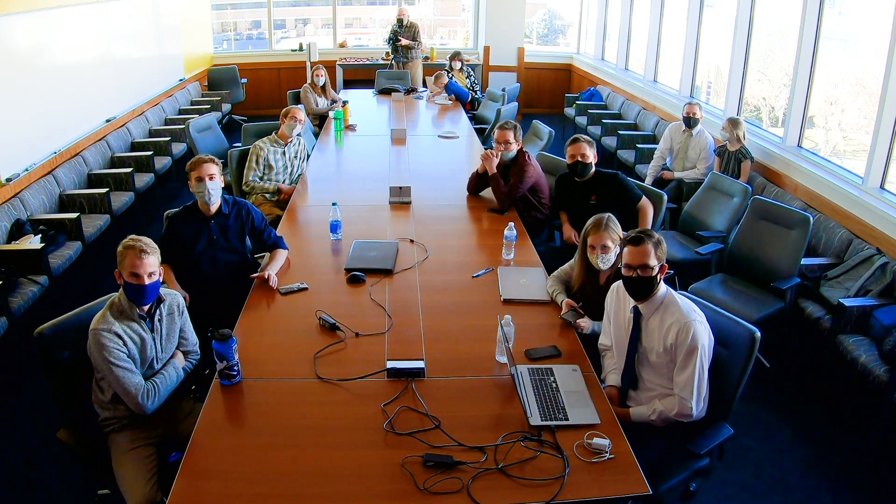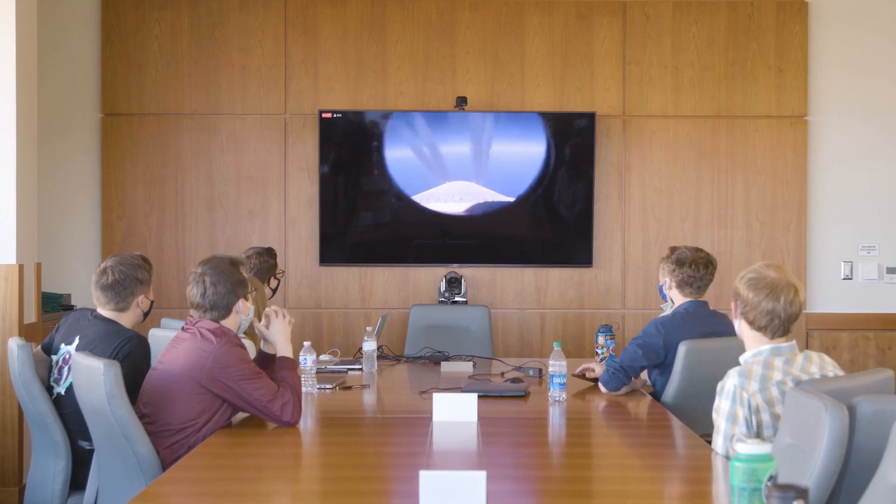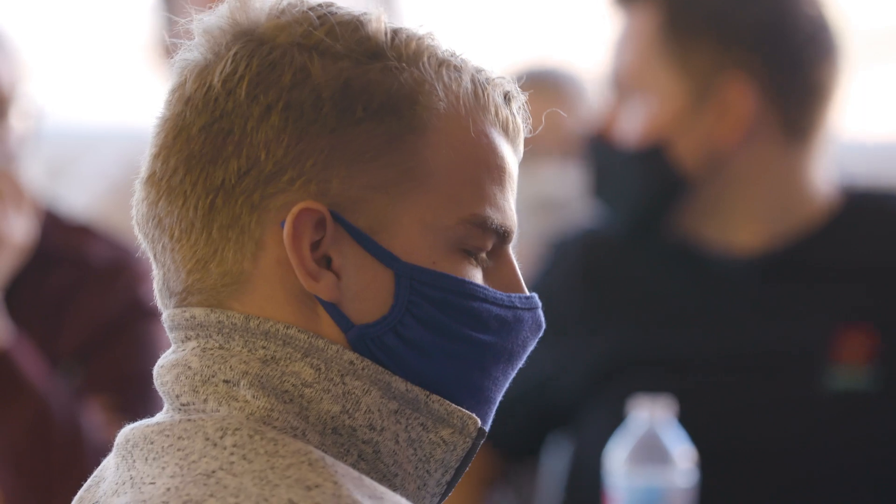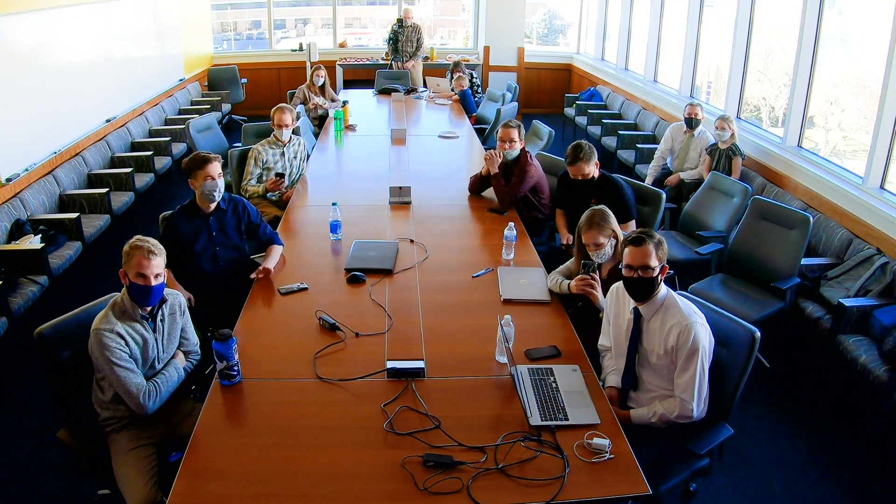Ladies and gentlemen, drop has been successful. The drop timer counted, PST is fired, and we have the stage one engine light. We are on our way. Max Alpha Chidit.